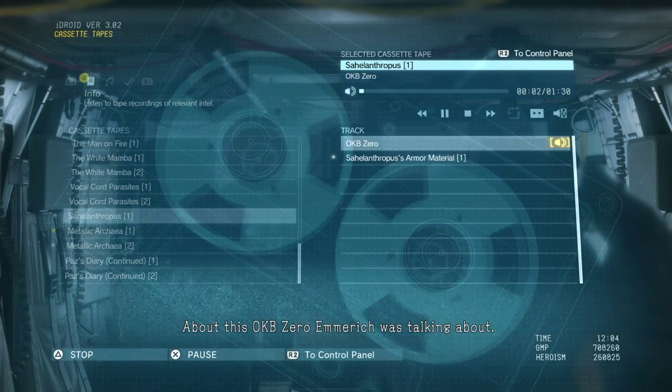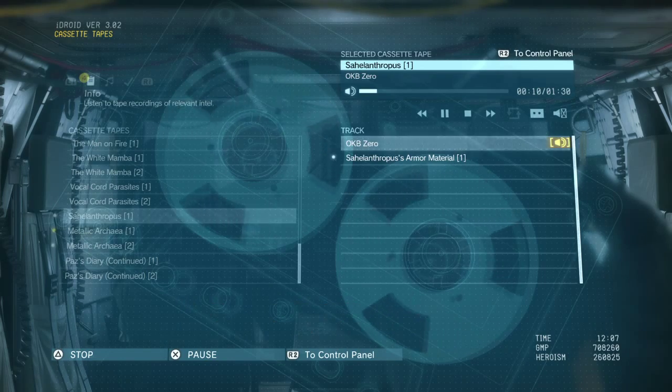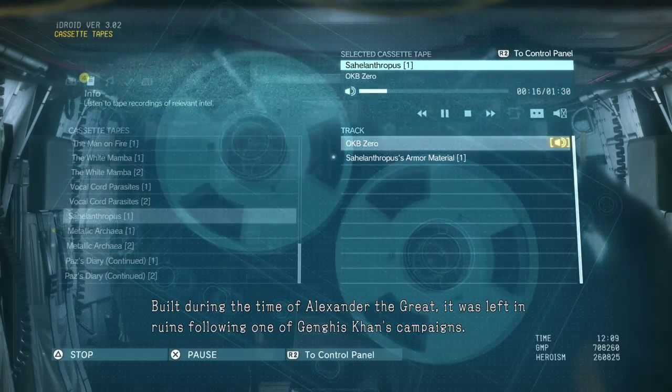About this OKB-0 Emmerich was talking about — its location and features matched the citadel in the mountains northeast of the Soviet base camp. Built during the time of Alexander the Great, it was left in ruins following one of Genghis Khan's campaigns.